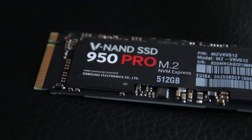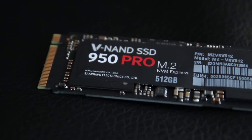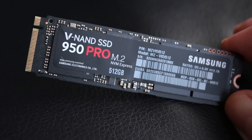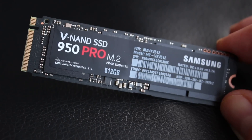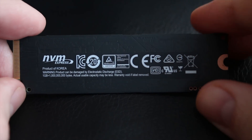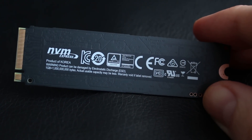Last year I took a look at the 850 EVO M.2 drive, and that was basically a SATA drive in an M.2 form factor. Now this one, the 950 Pro, is a serious, full-on NVMe, 32 gigabit per second SSD. It is insanely fast and just incredibly amazing.